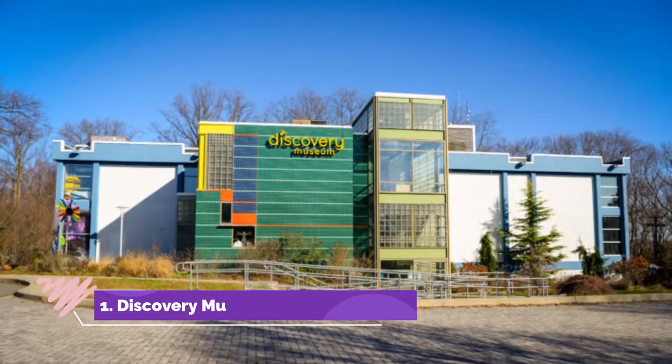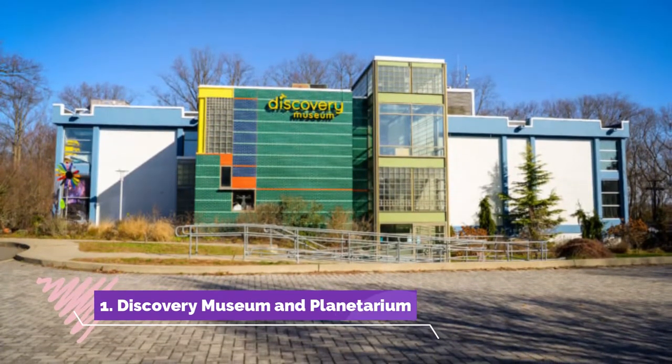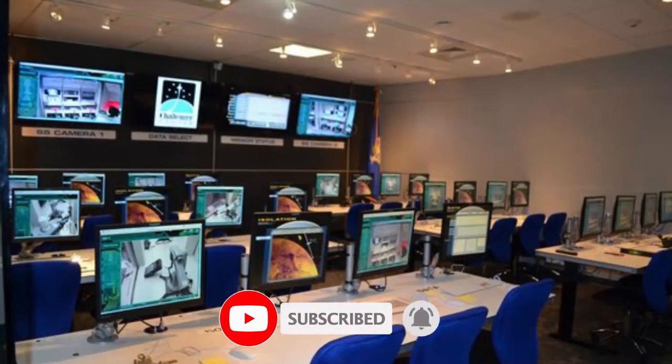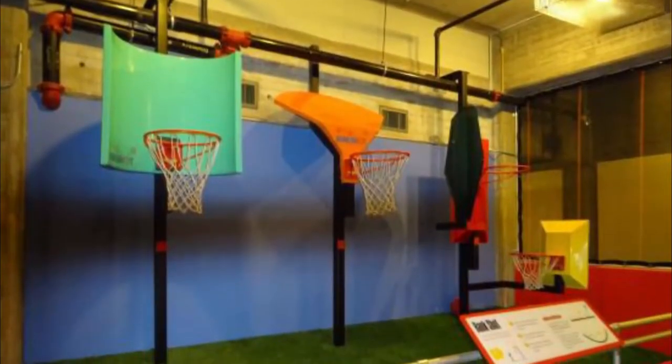Number one: Discovery Museum and Planetarium. It's easy to see why the Discovery Museum and Planetarium is deemed one of the best attractions in Bridgeport for families. An intriguing and highly interactive museum, this fun spot entertains as it teaches.